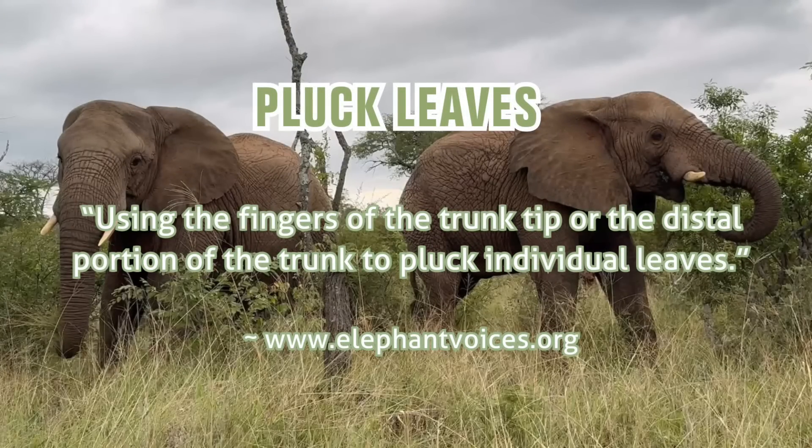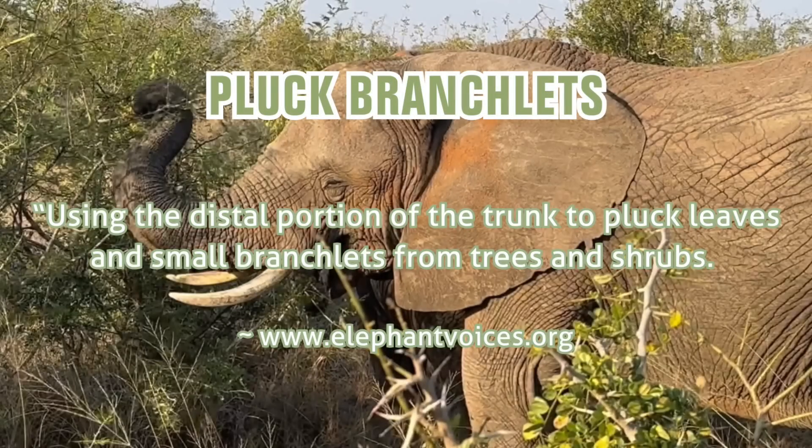The behaviour pluck leaves is described as follows: using the fingers of the trunk tip or the distal portion of the trunk to pluck individual leaves. The second behaviour is pluck branchlets, and Elephant Voices have referenced it as follows: using the distal portion of the trunk to pluck leaves and small branchlets from trees and shrubs.